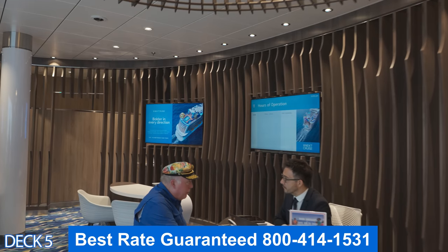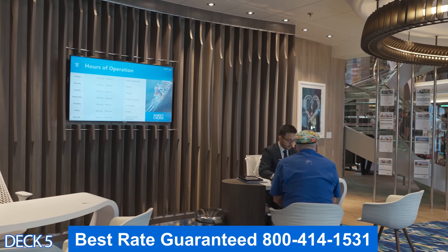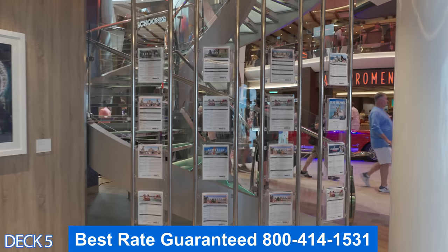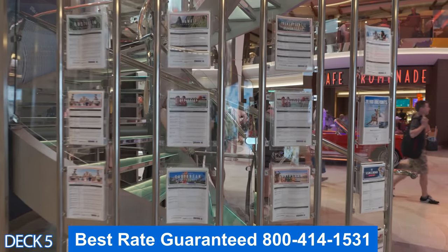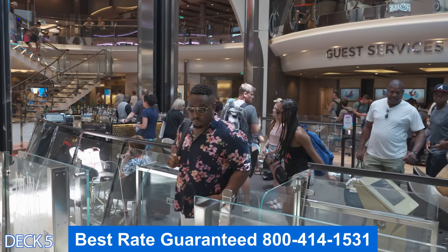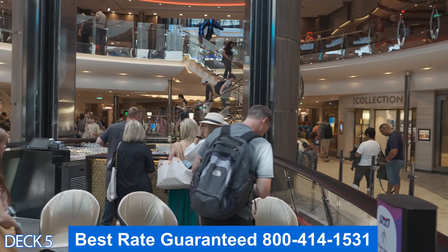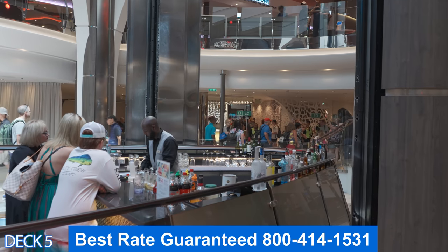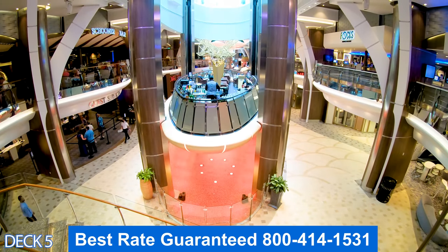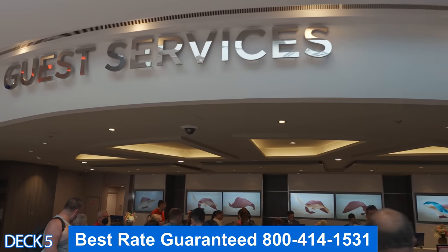This is Next Cruise — this is where you can book your next cruise while you're on board and they usually give you really good incentives. If you book a cruise at Next Cruise, make sure you give us a call right after you get back and we will hook you up with special savings. Right here is the Rising Tide Bar. This bar either goes up or down. If you're at the Promenade, it'll go up to Central Park. If you're at Central Park, it will come down to the Royal Promenade. It's nice to ride it up or down while you're enjoying a drink.